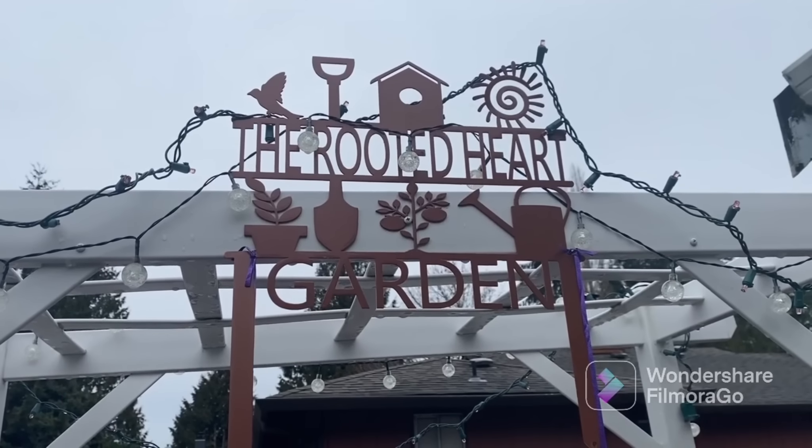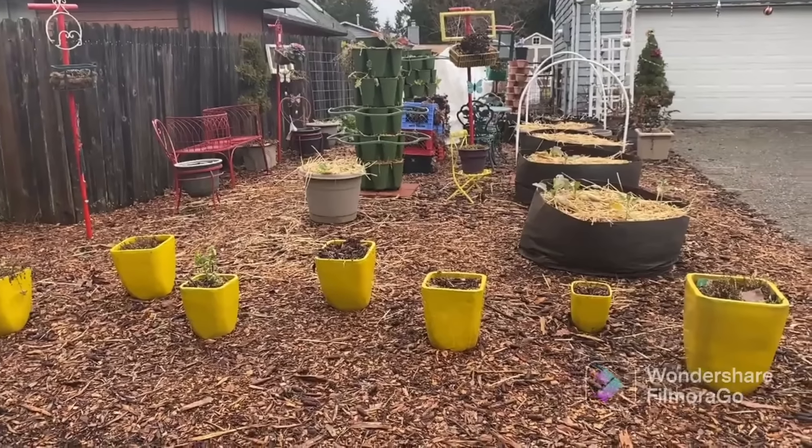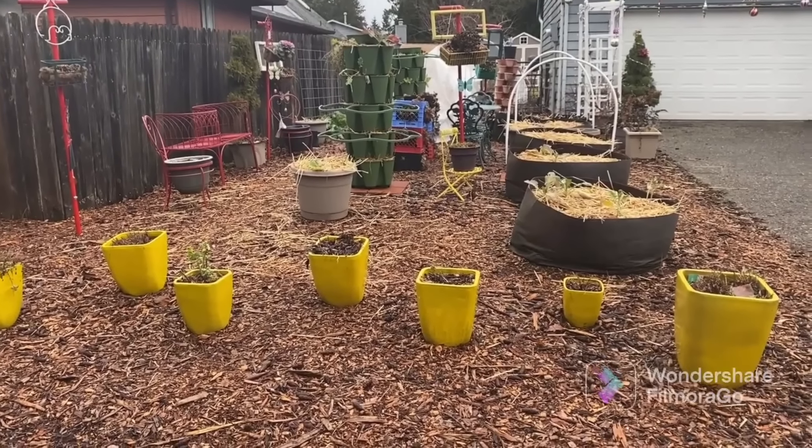Hi and welcome. It's Stacy — I'm your urban chicken mama, and I'd like to welcome you to my front yard garden, what I like to call my rooted heart garden. I created this space out of nothing and I'd love to show you around. I live about 30 minutes south of Seattle in a little town called Auburn, Washington. Two years ago it was an ugly gravel driveway full of weeds, and I've turned it into a beautiful, beautiful garden space.